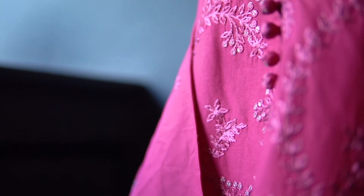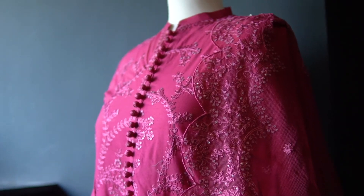So, if you're looking for something to make you stand out, this striking attire is certainly it.